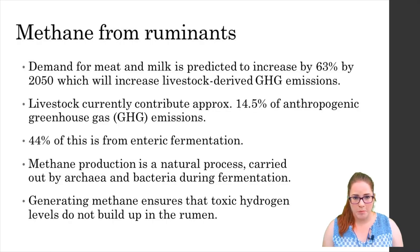First I'd like to give you a bit of context for the presentation. So we all know that methane is a very potent greenhouse gas or GHG. It has a climate change potential 32 times greater than carbon dioxide and an atmospheric half life of 12 years, which is also much shorter than CO2 by about 100 years.